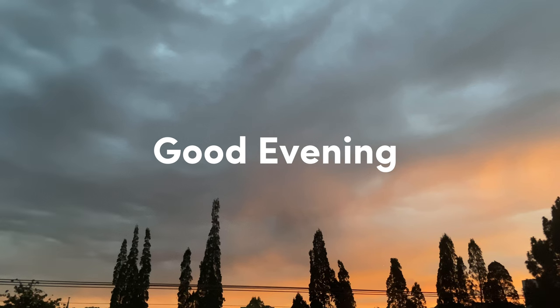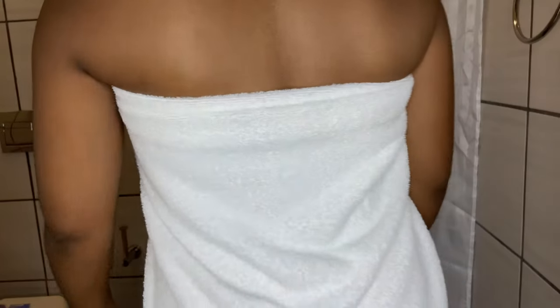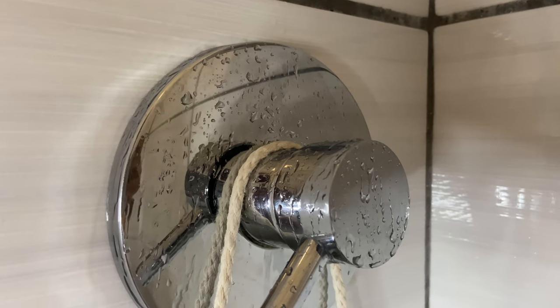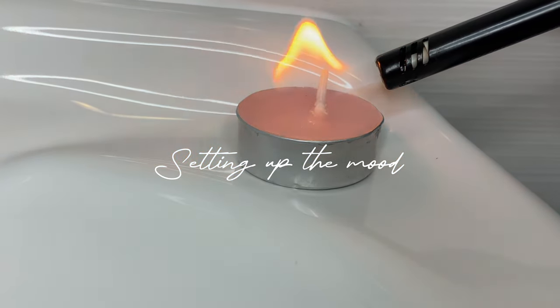Hey everyone, welcome to another video. I hope you guys are doing well. In today's video I'll be sharing my nighttime shower routine — this is one of my favorite routines, I love shower routines. I hope you enjoy this video as much as I enjoyed recording it for you guys.